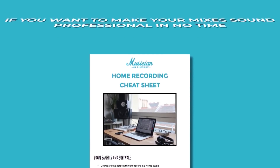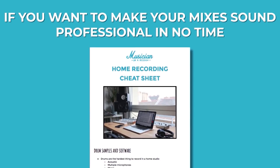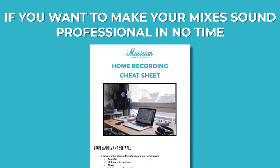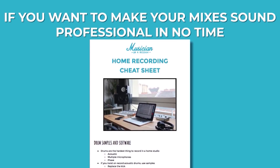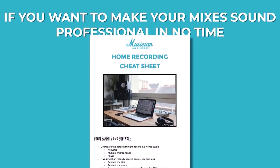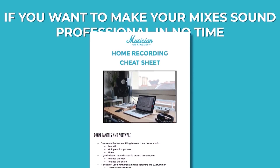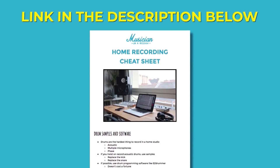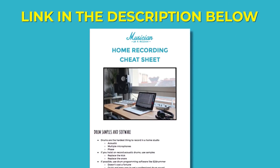Before we start, if you want to make your mixes sound professional in far less time than it takes most people, grab the free home recording cheat sheet that I put together just for this video. Inside you're going to learn some guidelines that you can start applying right away — it's going to take seconds to apply these so you can start improving the quality of your recordings and therefore your mixes. There's a link in the description below, or just head to the link you see on the video now to download that free PDF.